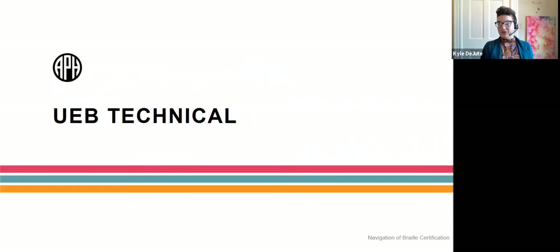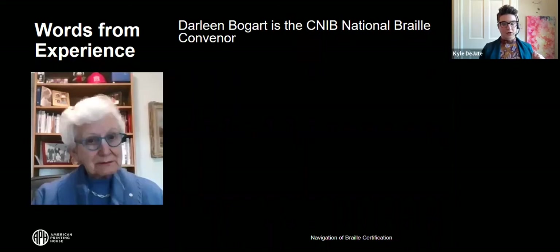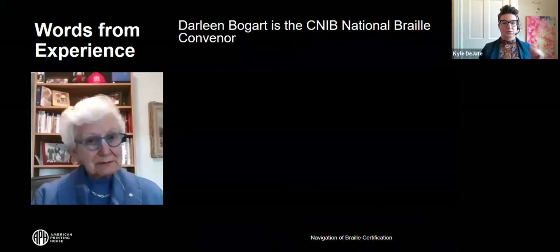So that you can make an informed decision about navigating that path towards certification, let's talk about specific Braille programs. First up: UEB technical. Darlene Bogart from CNIB was kind enough to give us a few words about this certification.